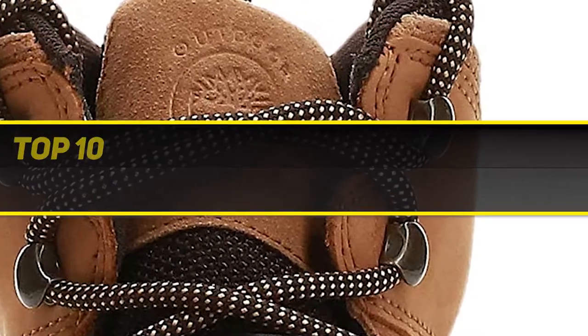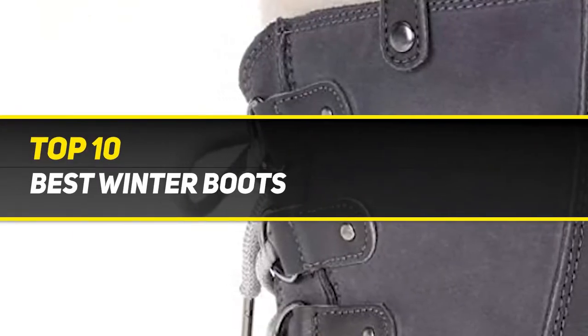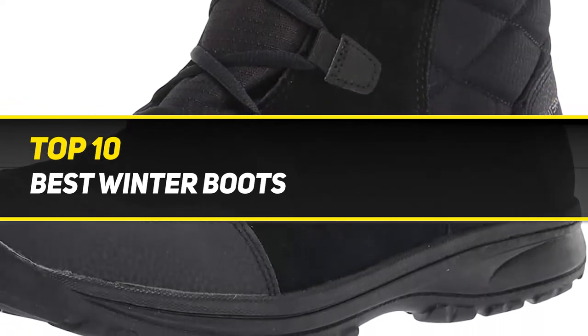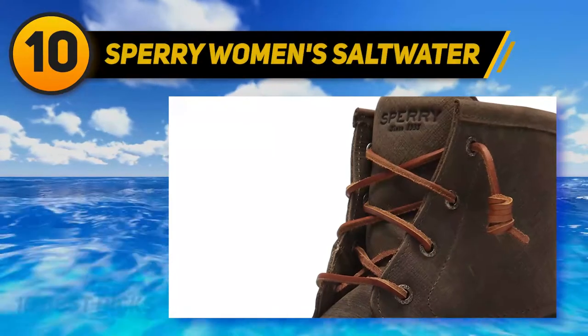10 Best Picks presents the Top 10 Best Winter Boots. Starting at number 10: the Sperry Women's Saltwater.